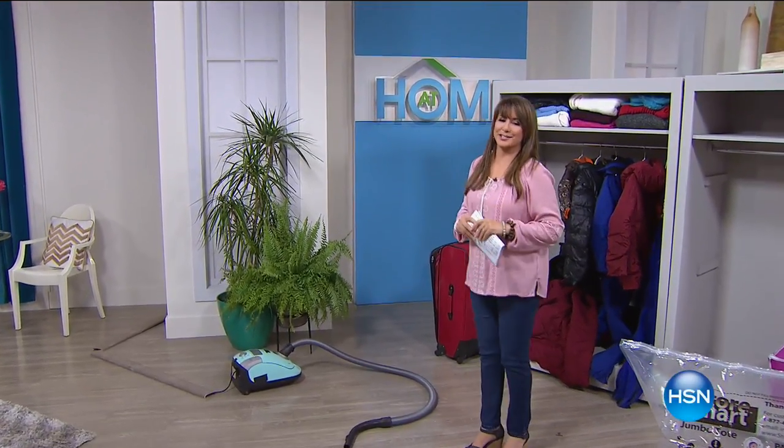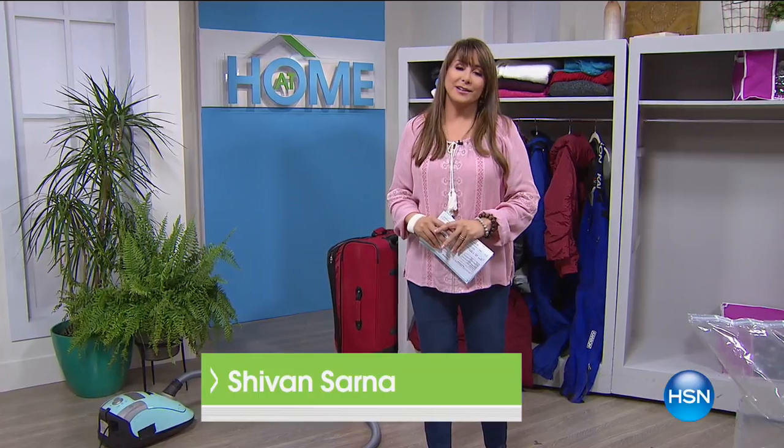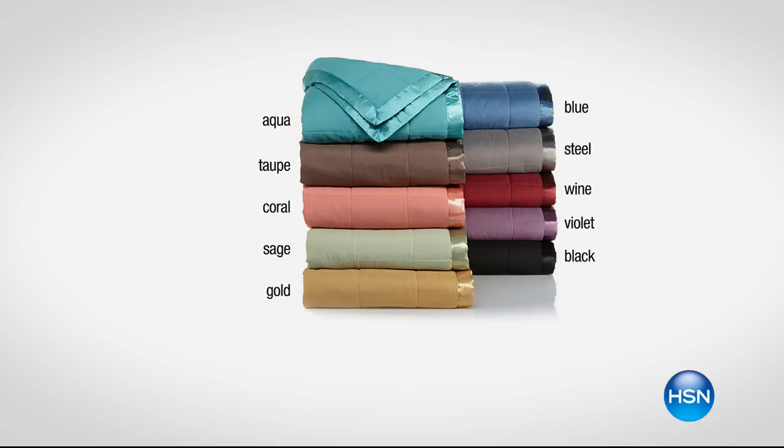It's 9 a.m., let's have a dance party here at HSN. Hi, it's 'At Home,' I'm Siobhan Sarna, and we have a special edition today — a coastal design theme along with a lot of things that will fit in any decor. I even have a concierge collection blanket for you, $16 off. We have aqua, taupe, coral, sage, gold, blue, steel, wine, violet, and that hard-to-find black. Lots of things at the lowest prices ever, all coming up right now at home.